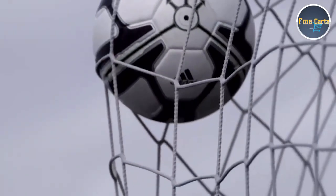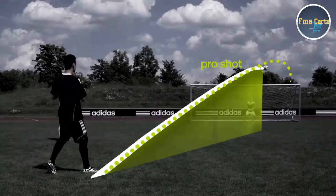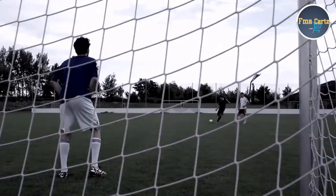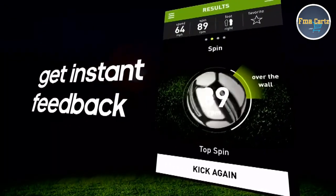Get game. Improve yourself and share your results. Match pro level kicks and perfect your performance. Challenge yourself and share with your friends. Unleash your best. Know your game to improve your game.